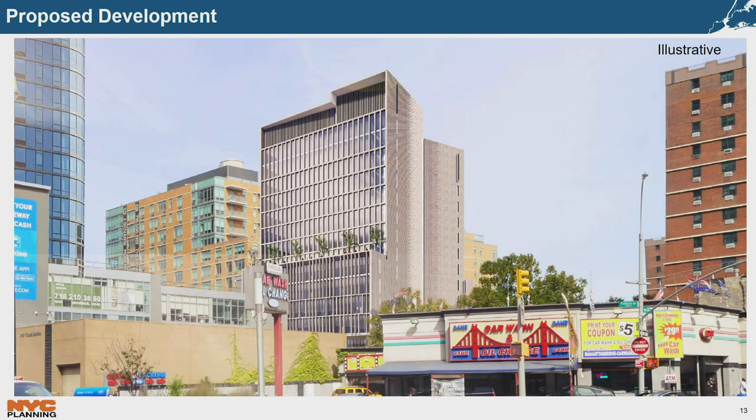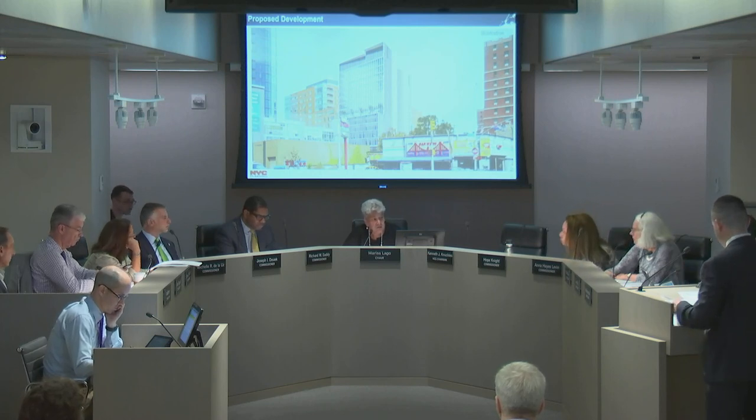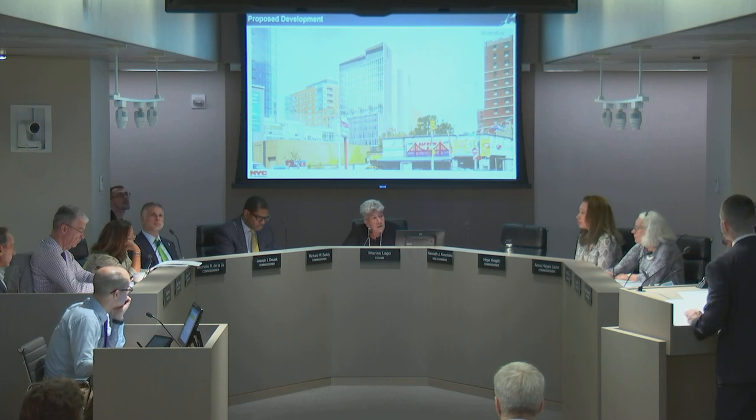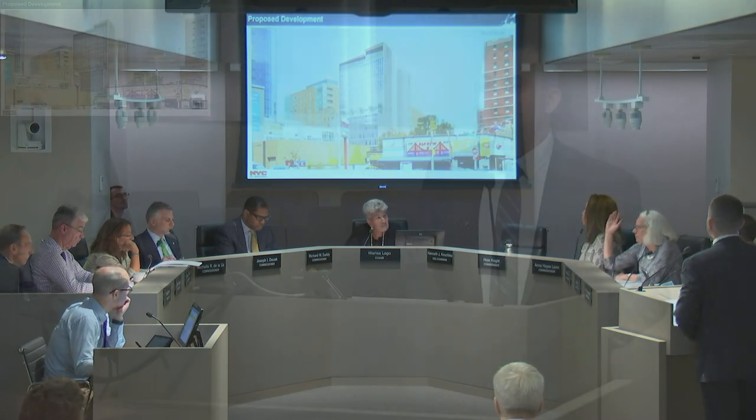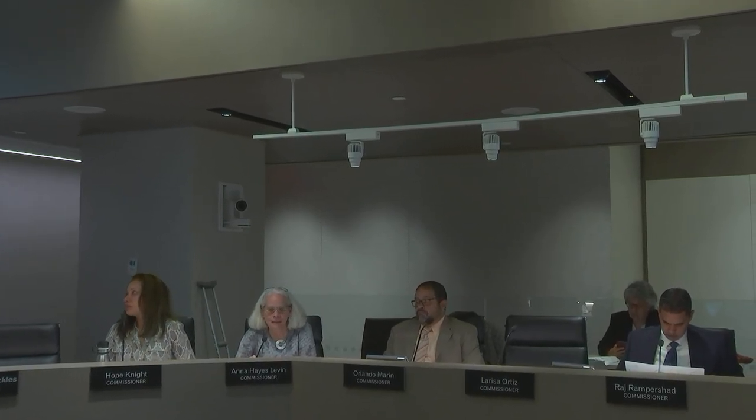Before opening to the commission, the Chair noted the department is pleased to see a proposal for a 100% office building in downtown Brooklyn, but has expressed concerns to the applicant about the density being proposed. Commissioner Levin noted that the EAS claims the site is in the heart of the downtown Brooklyn commercial district, but it would actually be a fairly notable incursion of commercial zoning into a residential area, and expressed interest in hearing public review feedback on that land use change. Commissioner Levin also noted that with the zoning being requested, the commission should understand what might happen with the zoning independent of this building — noting the EAS studies an alternative 34-story residential building — and what residential development might occur should the area get rezoned.